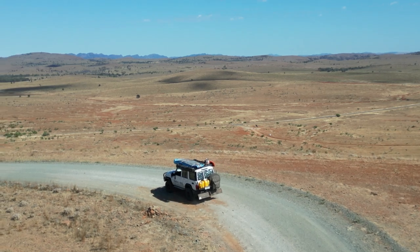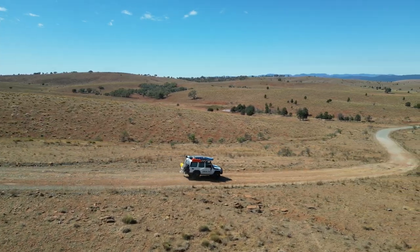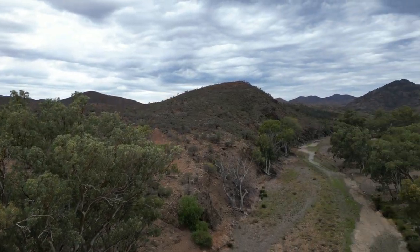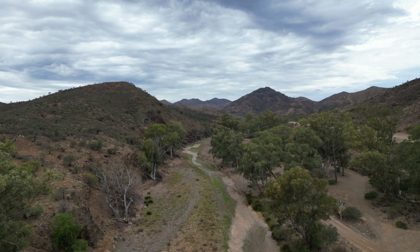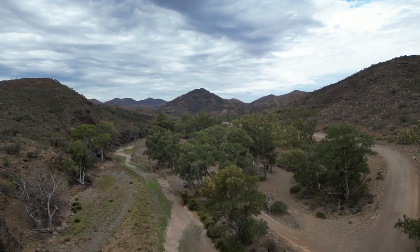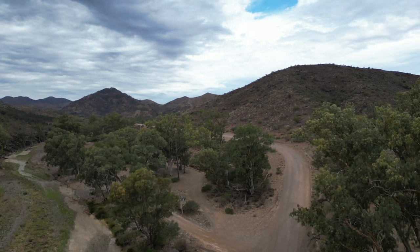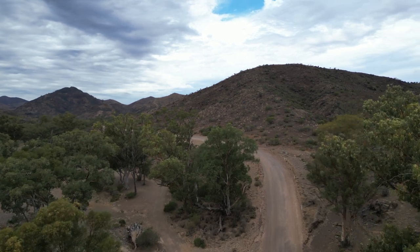Welcome back to Yambling Yowies with Ingrid and Peter. This episode, we find a fabulous free camp in Parachula Gorge, just off the Flinders Ranges. And then we head off to learn all about how the Flinders Ranges were created over 700 million years ago. Stay tuned!